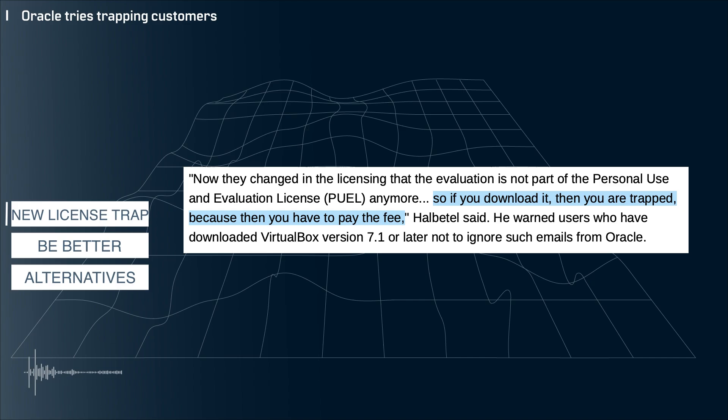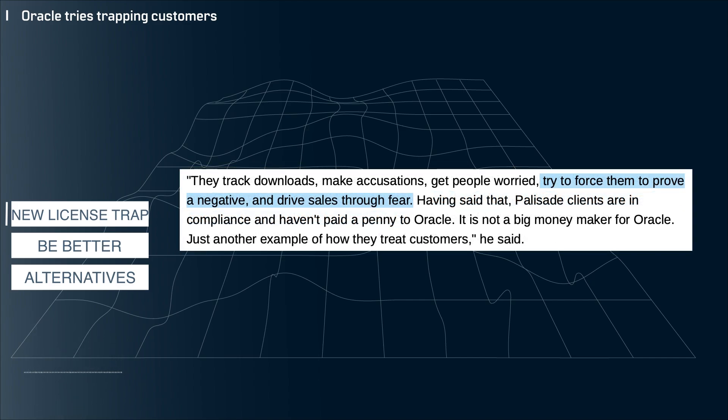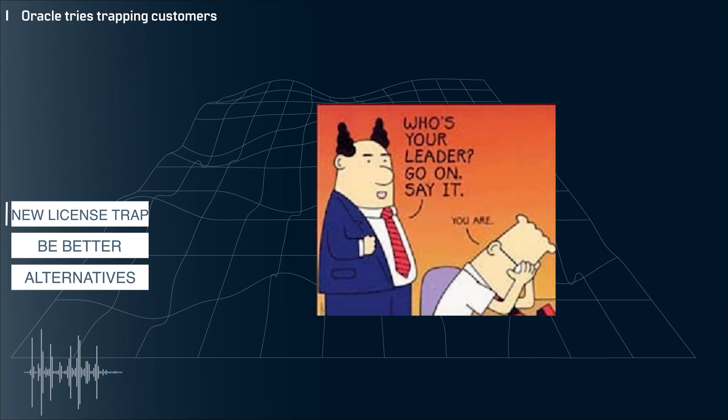As this article explains, Oracle is more or less trying to trap you and force you to buy a license using fear tactics. And I don't know how far these fear tactics go, but this might not be something you want to explain to your boss or have an Oracle representative bring up in a meeting with the higher ups in your organization.